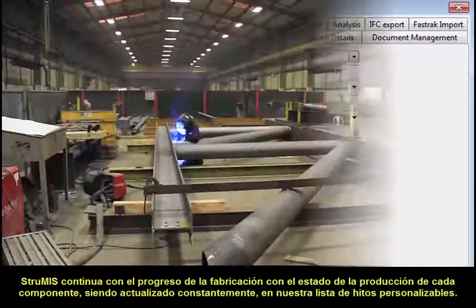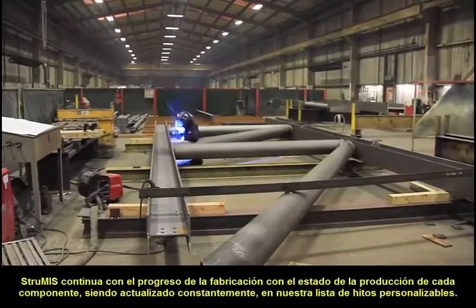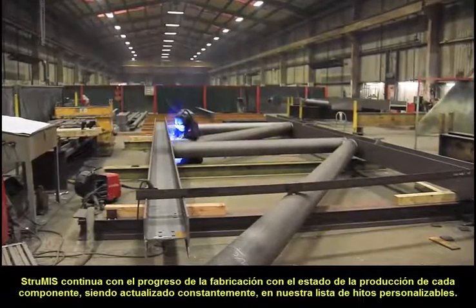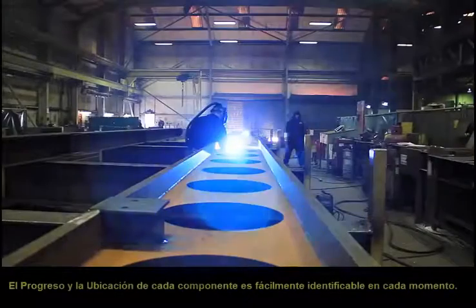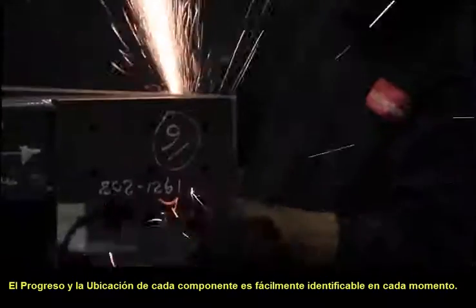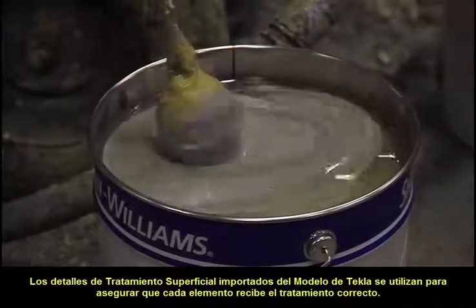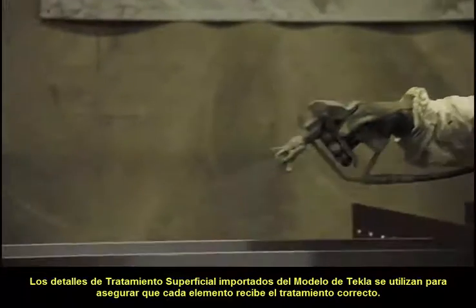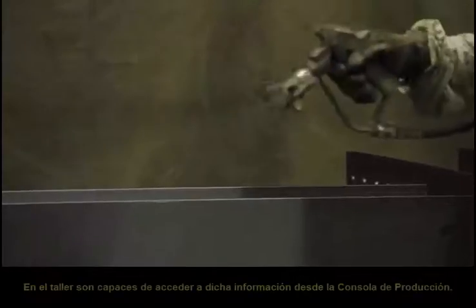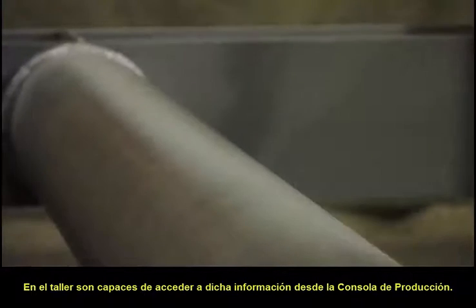Strewmis continues to track the progress of fabrication with the production status of each component being constantly updated through a customisable list of milestones. The progress and location of each individual component is easily identifiable at any given time. Surface treatment details imported via the Tekla model are used to ensure that each item receives the correct treatment, and shop floor users are able to access this information within production console.